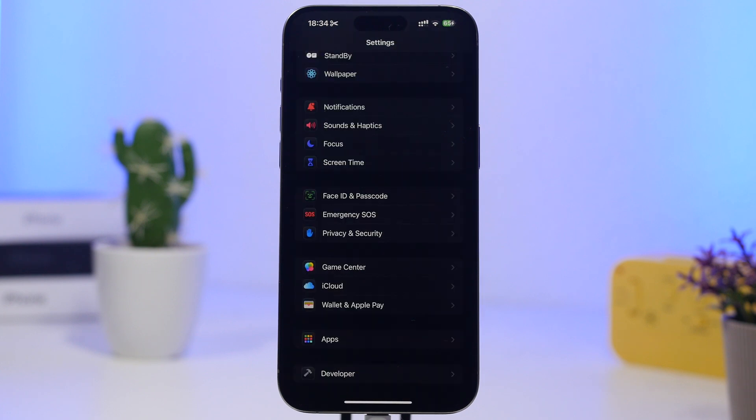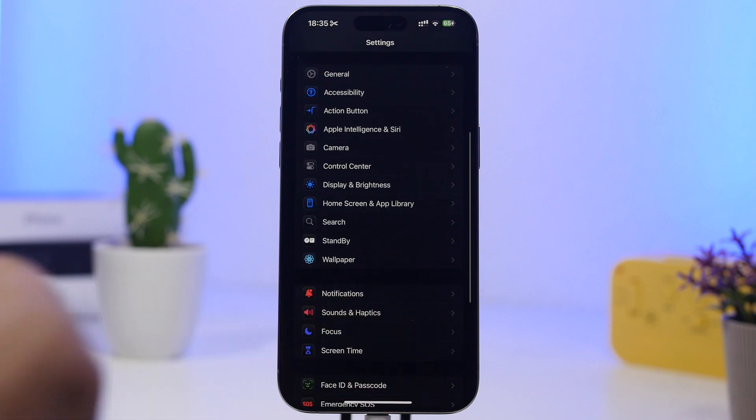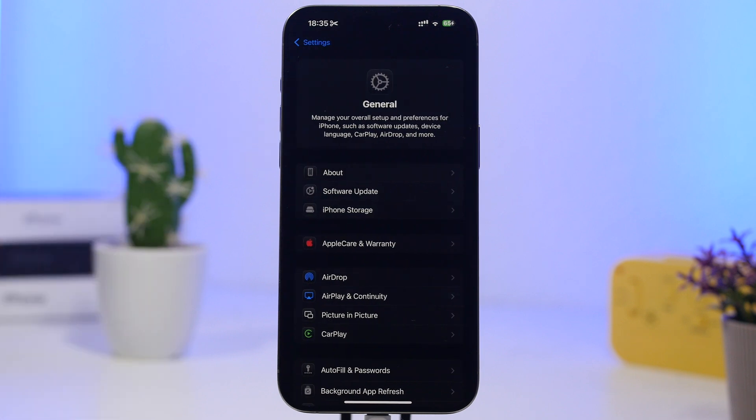Another thing you must do after updating to iOS 18.4.1 is check your carrier update. This won't apply to everyone, but some users will have a carrier update available after an iOS update. To check, head to Settings, go to General, then About, and just stay on that screen for about 10 seconds. If there's an update it will pop up — just tap download and it's installed in a couple of seconds.